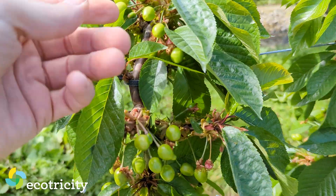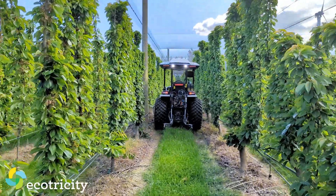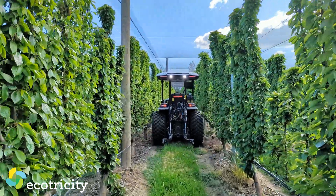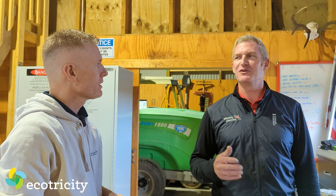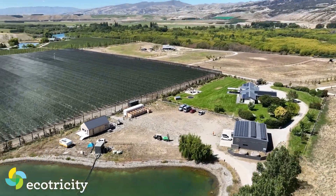How do these numbers look in summer? In summertime it's much sunnier — we generate a whole lot more, but we're also using a whole lot more at the same time. The more you use, the more you save. Irrigation and solar are the perfect match.